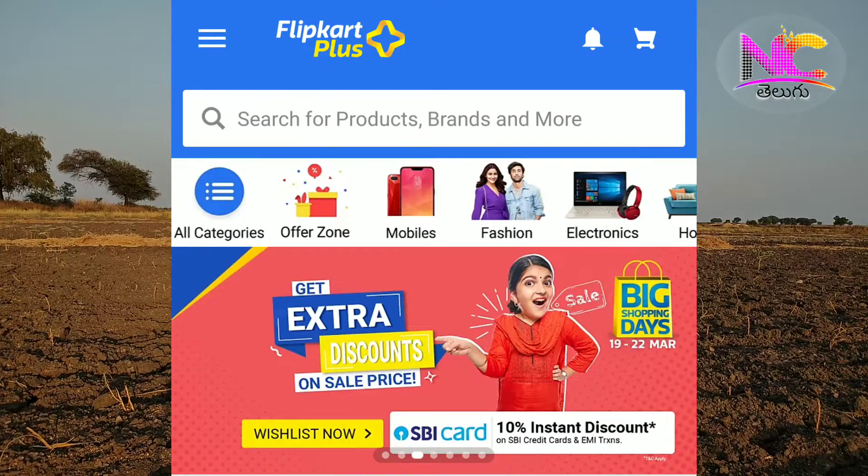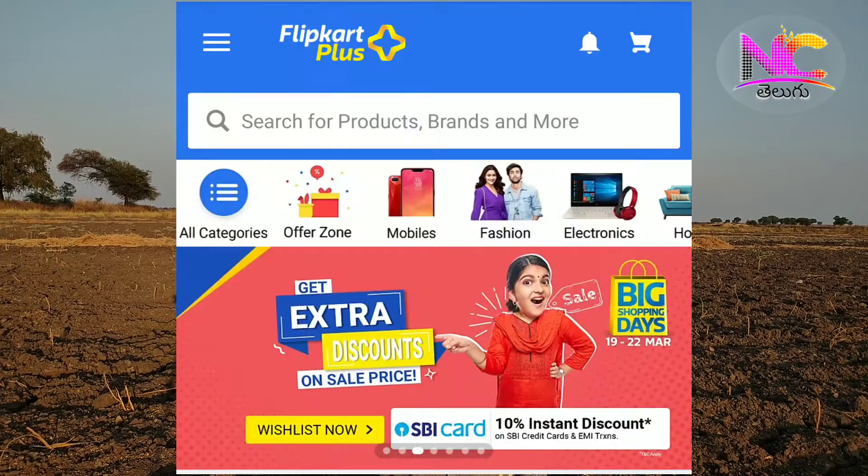The next news is about Flipkart Big Shopping Days, running from March 19 to 22. There is a 10% discount on credit card transactions, and also a 10% discount for EMI transactions.